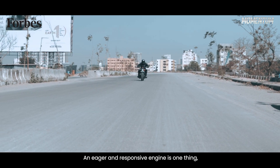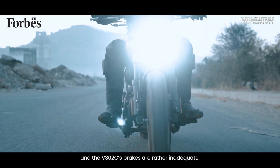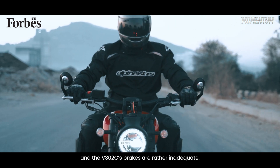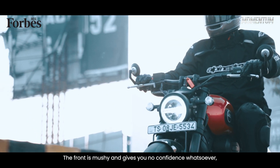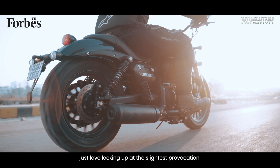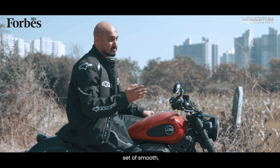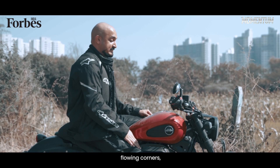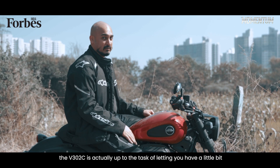An eager and responsive engine is one thing, but you need stopping power to back it up and the V302C's brakes are rather inadequate. The front is mushy and gives you no confidence whatsoever, while the rears just love locking up at the slightest provocation. The saving grace is that if you find yourself on a set of smooth, flowing corners, the V302C is actually up to the task of letting you have a little bit of fun.